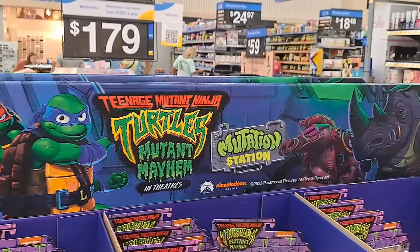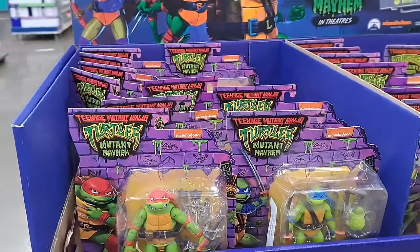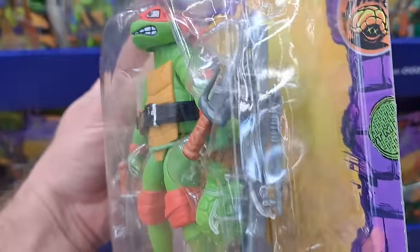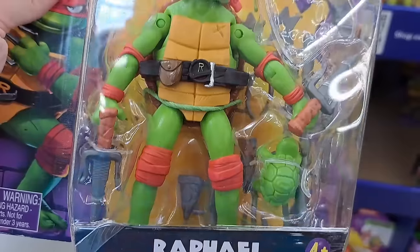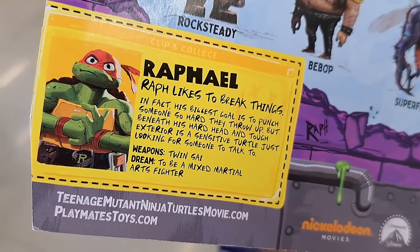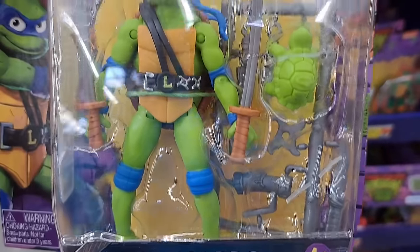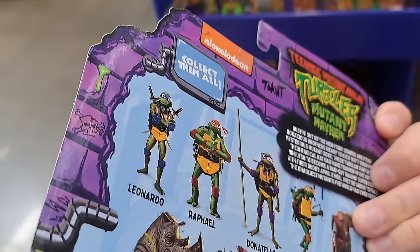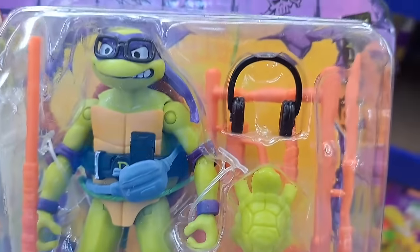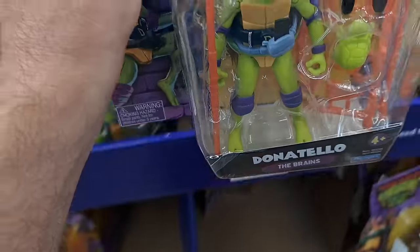Such a cool display here at Walmart — tons of toys to look at. Starting with regular figures: Raphael the angry one with old school weapons you can punch out and a bunch of accessories. Leonardo the leader with all kinds of different weapons and accessories. Donatello the brains of the operation — got him headphones, different accessories, his bo staff. There's his name card.